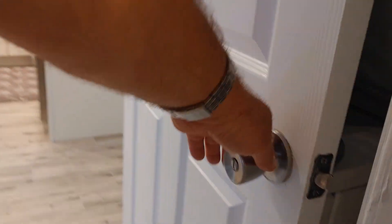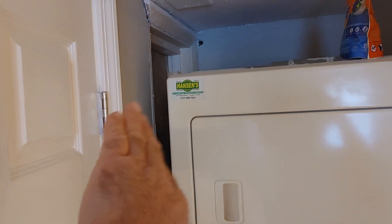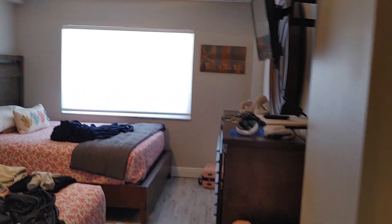Behind this door is the washer and dryer. There used to be a closet right there and they closed it off, just left the framing here to have this pushed back — kind of nice to have that. This is the second unit, but I think most of them have had washer and dryers that we've looked at.